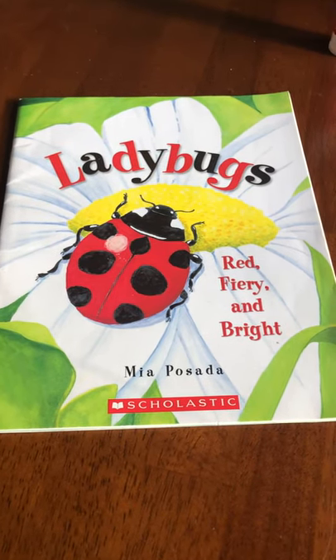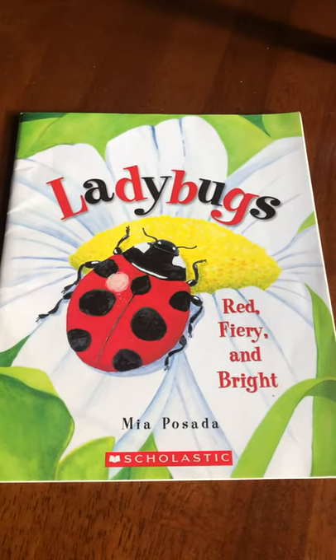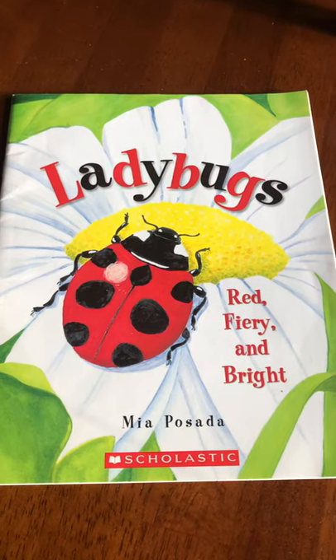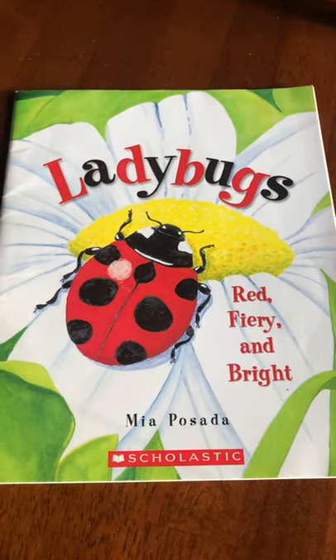Good morning boys and girls! Today I thought I would read you a book about ladybugs, since we made ladybugs in our packets this week and learned how to draw them. This book is called 'Ladybugs: Red, Fiery and Bright.'